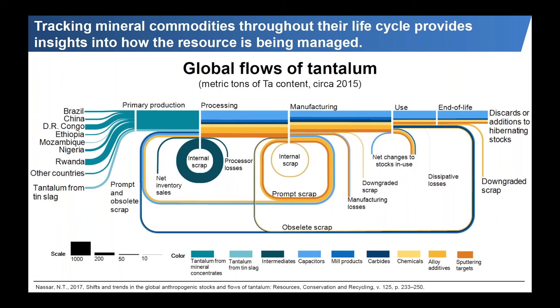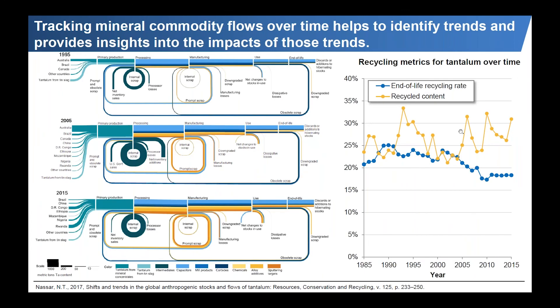Looking at this over several years — 1995, 2005, and 2015 — you can see how things have changed for tantalum. In 1995, a significant amount of tantalum was recovered out of tin slag. In 2005, Australia was the dominant producer; now it's shifted to Rwanda and DRC. On the use side, tantalum was significantly used in capacitors — it still is — as well as mill products and carbides, which has now shifted to a significant amount being used in chemicals, alloy additives, and sputtering targets, many ending up in electronics.